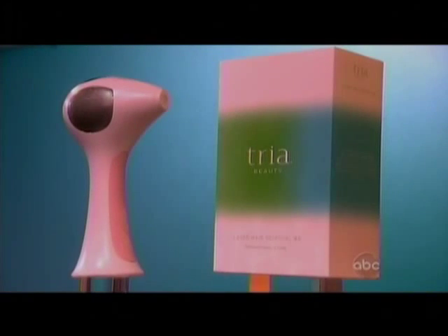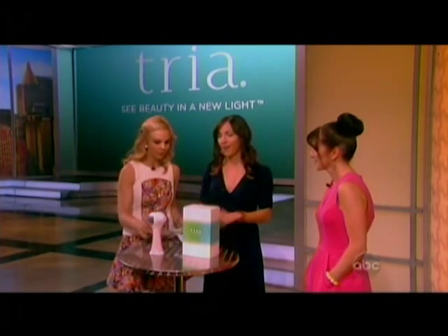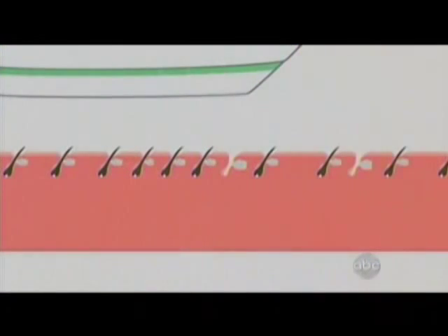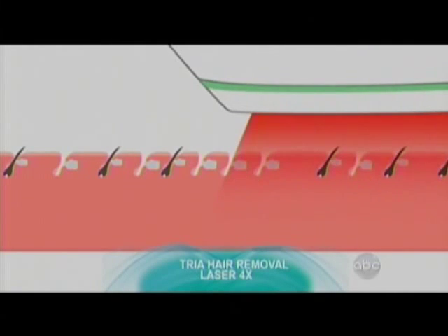It's the TRIA Hair Removal Laser 4X. It's fabulous. And it's going to get her results not just on her legs, her bikini, and her underarms, but now on her face, so her chin and her upper lip. It's FDA cleared. The TRIA Hair Removal Laser 4X disables the hair follicle so that hair doesn't grow back. And now she can conveniently and effectively get rid of her hair and body in the privacy of her own home.